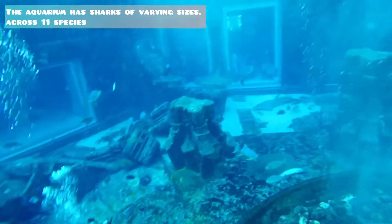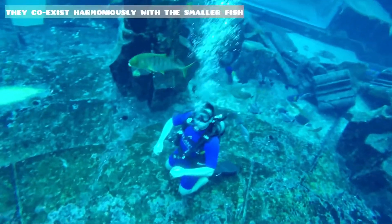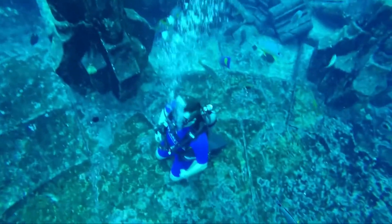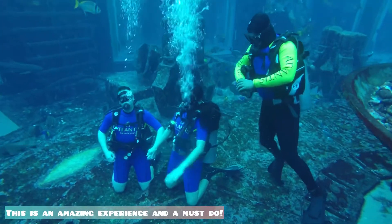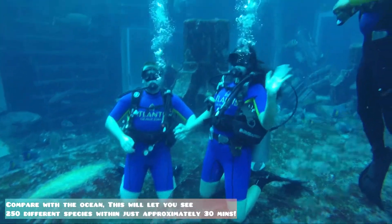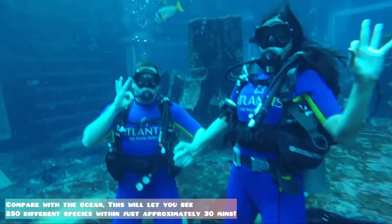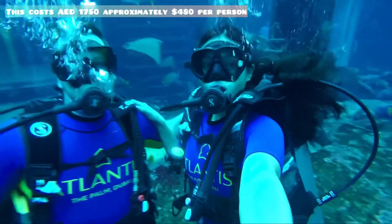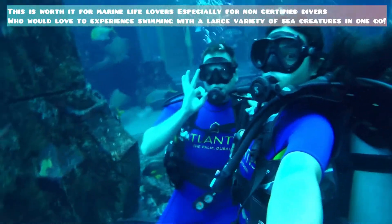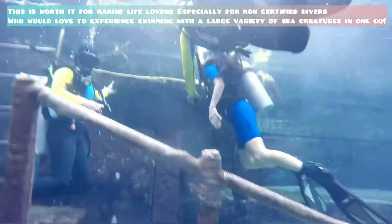The aquarium has sharks of varying sizes across 11 species, and the sharks coexist harmoniously with the smaller fish. This is indeed an amazing experience and a must-do. Compared with the ocean, this will let you see 250 different species within just approximately 30 minutes. This costs approximately $480 per person, and is worth it for marine life lovers — especially for non-certified divers who would love to experience swimming with a large variety of sea creatures in just one go.